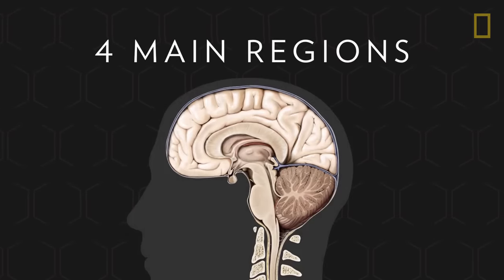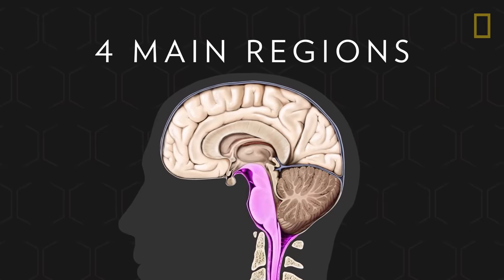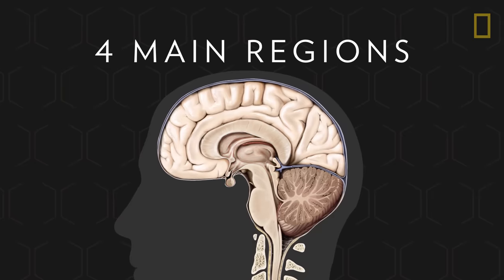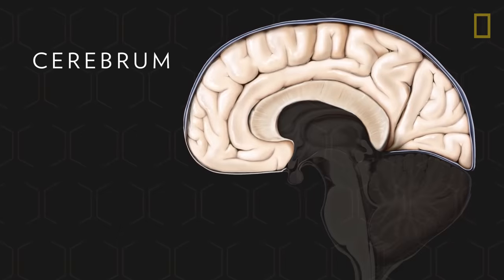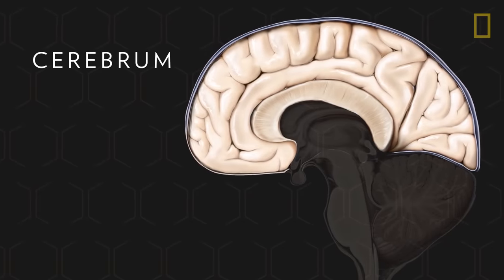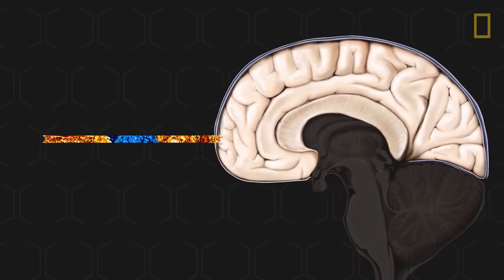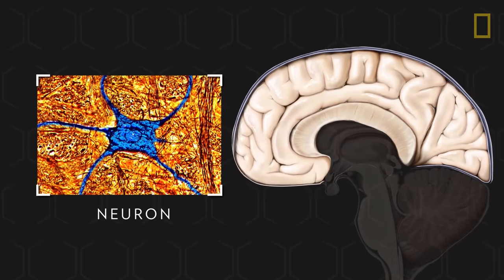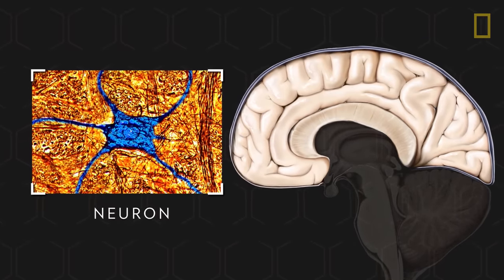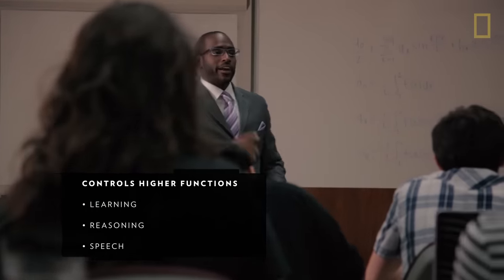It's comprised of four main regions — the cerebrum, the cerebellum, the brainstem, and the diencephalon — and each one controls specific tasks. The largest section is the cerebrum, and it makes up over three-quarters of the brain's volume. It consists of neurons and nerve fibers that transmit information throughout the brain and body. The cerebrum controls higher functions such as learning, reasoning, and speech, plus senses like sight and hearing.